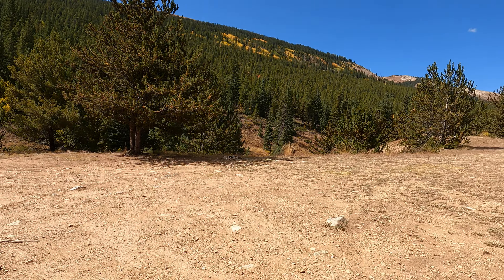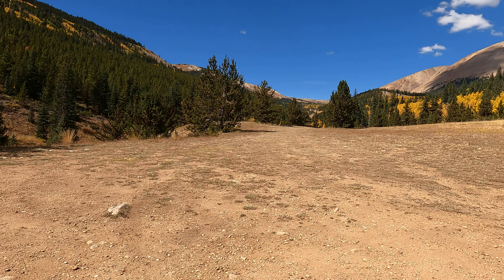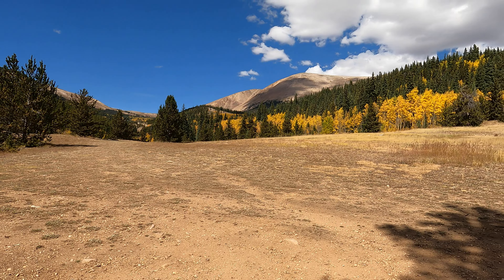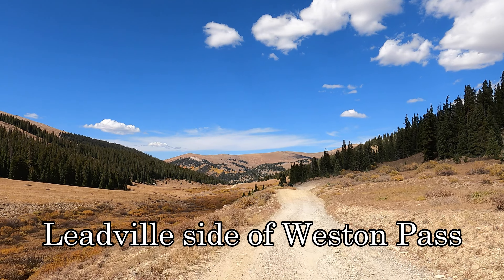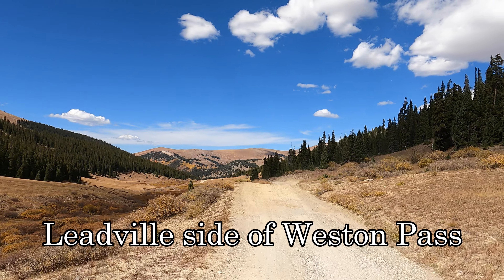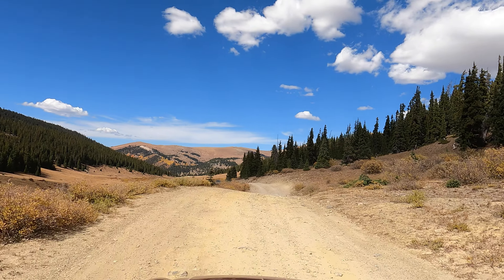You should get a couple of friends with you. It's a beautiful ride.